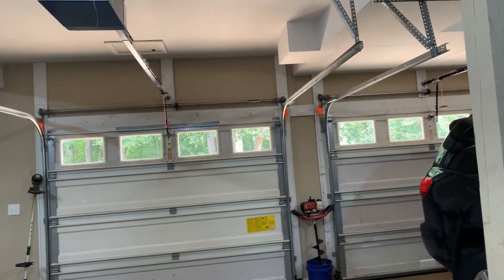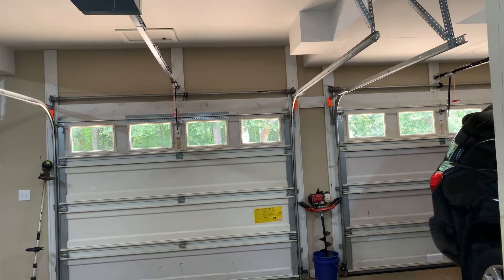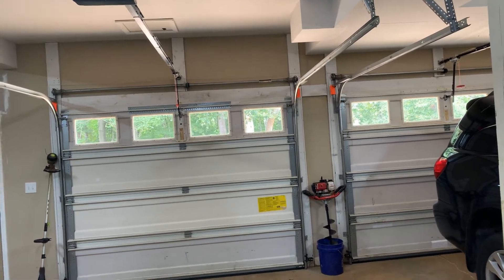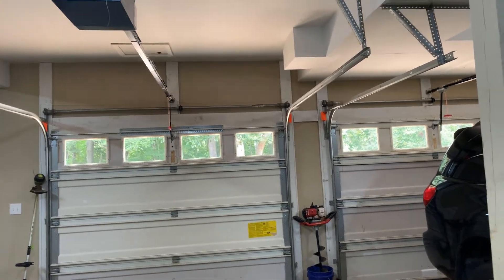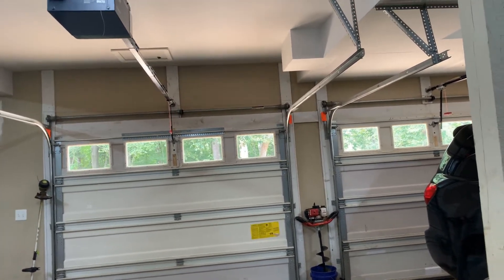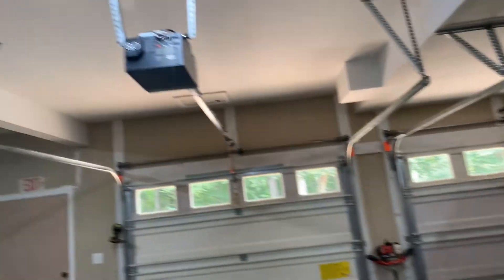I won't be touching these openers until we get the doors replaced, if we ever decide to get the doors replaced. So this might be a final update video — in case something pops up or something random happens, I will upload. So let's run this garage door first.